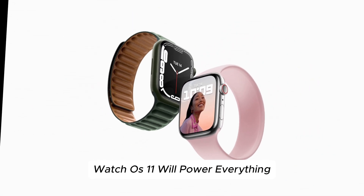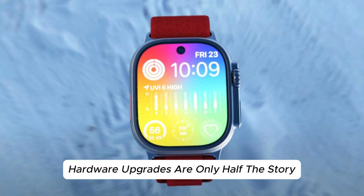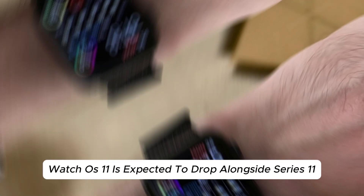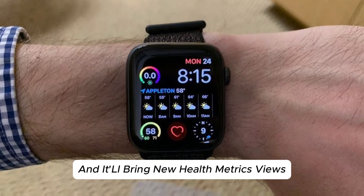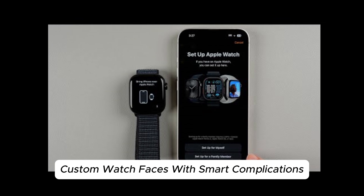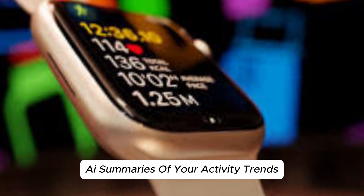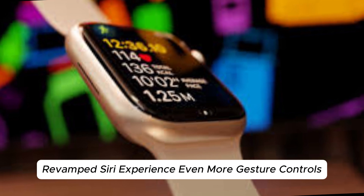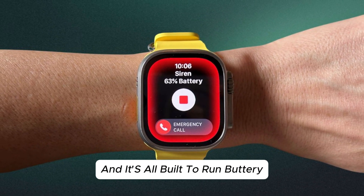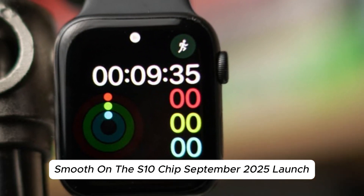WatchOS 11 will power everything. Hardware upgrades are only half the story. WatchOS 11 is expected to drop alongside Series 11, bringing new health metrics views, custom watch faces with smart complications, AI summaries of your activity trends, a revamped Siri experience, and even more gesture controls. It's all built to run buttery smooth on the S10 chip.